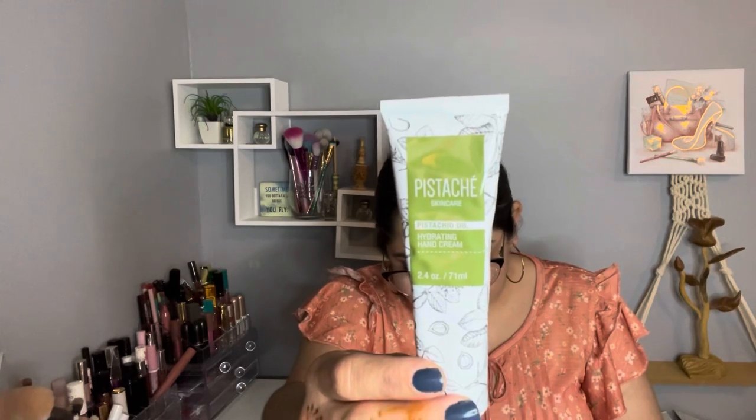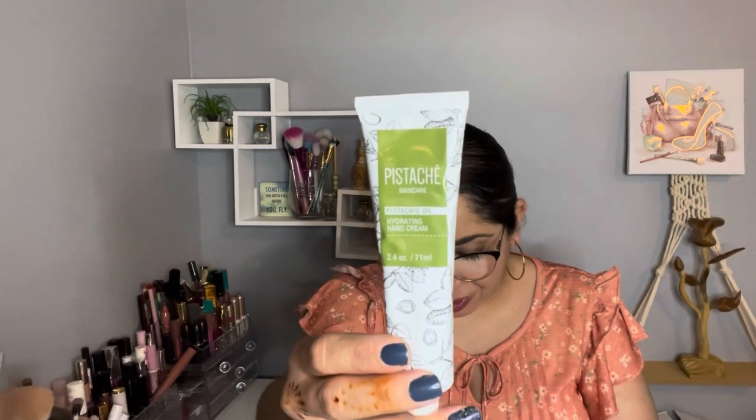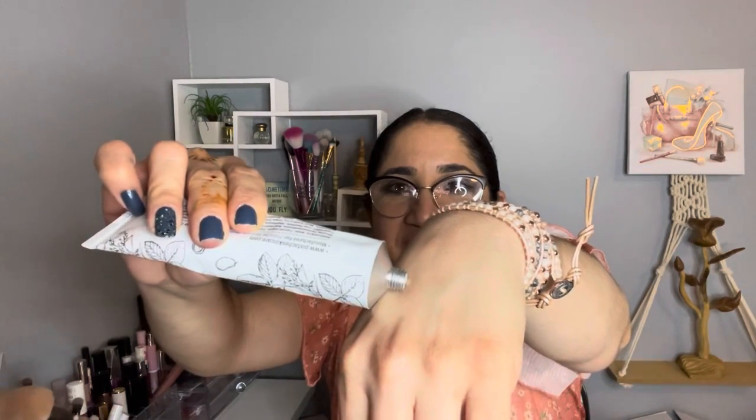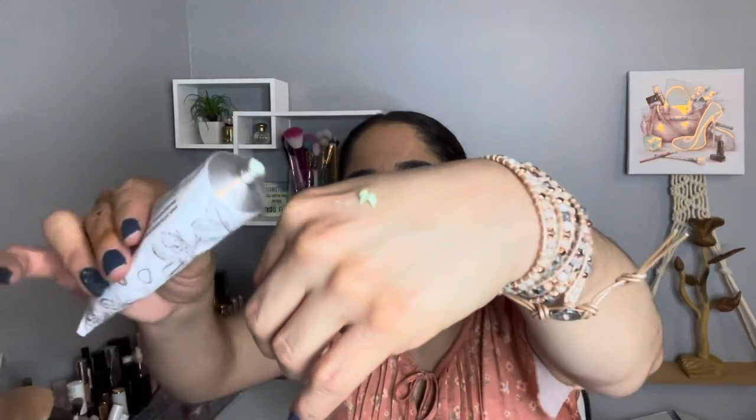The next item is by Pistachio Skincare — it's a pistachio and cream. It was on sale for $7 and the retail value is $18, made in the USA. I like pistachio — let me see if it's green. Look at this pistachio color! It smells sweet and like pistachio. I don't know if I want to smell like pistachios, but maybe I was hungry when I added this to my cart.